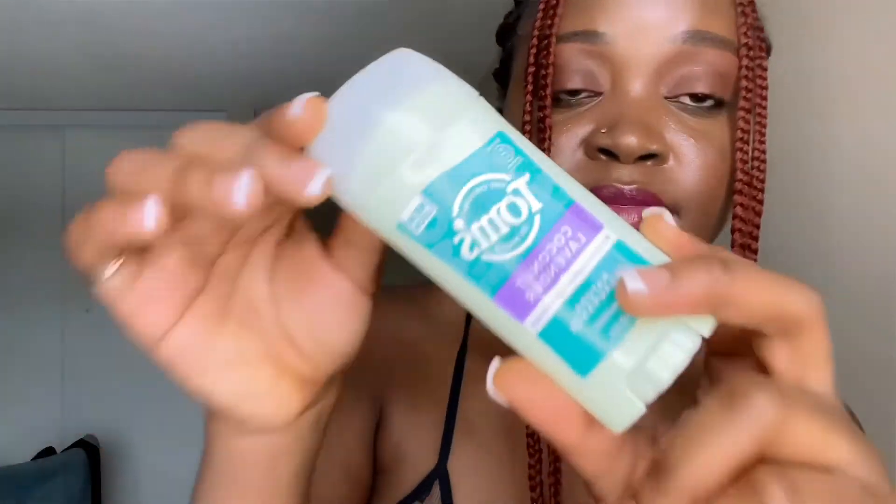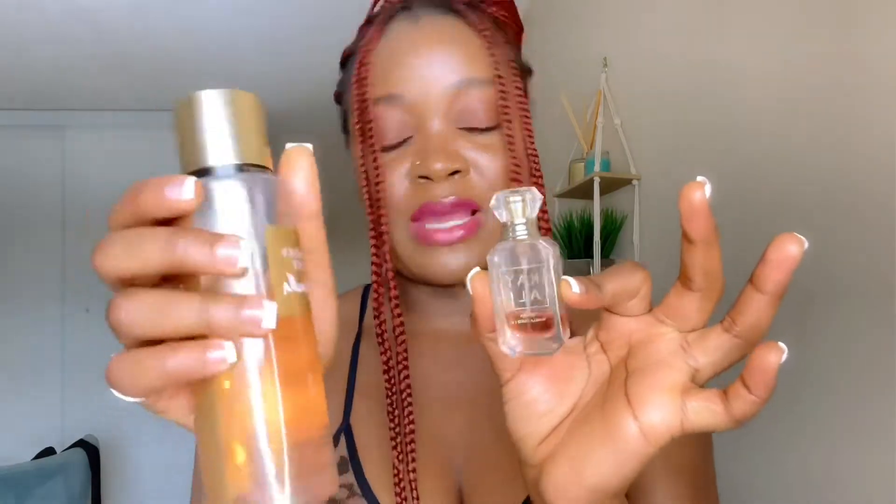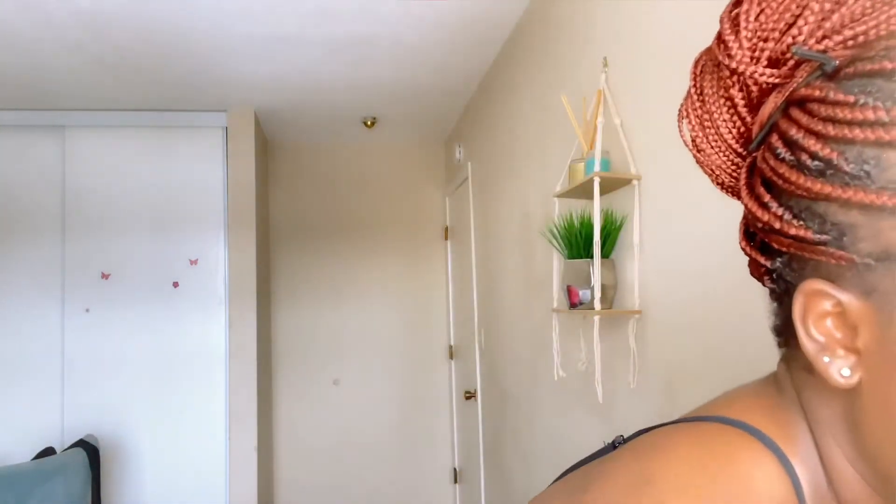For my armpits, I love Tom's deodorant. My friend introduced it to me and I've liked it ever since. For fragrance, I've been mixing Victoria's Secret Bare Vanilla body spray with a Kylie sample I got from Sephora — the Vanilla Cocoa one. I mix these two for my daily scent and I love it.